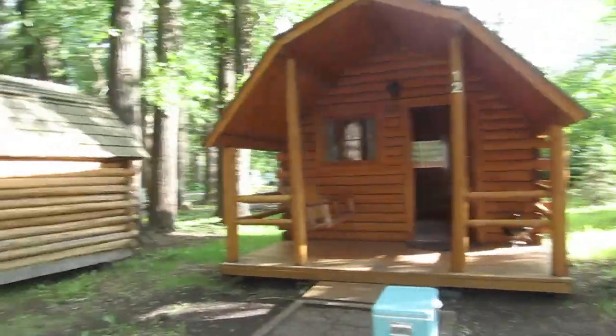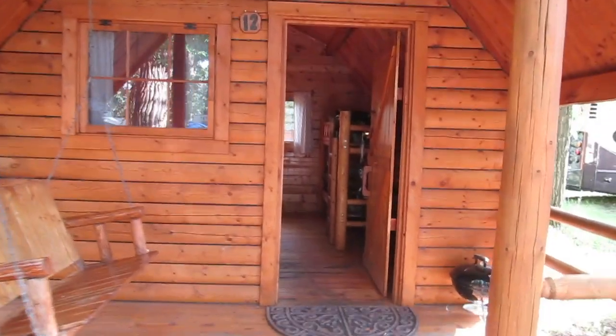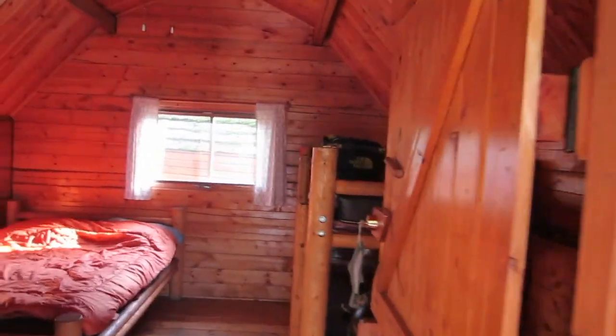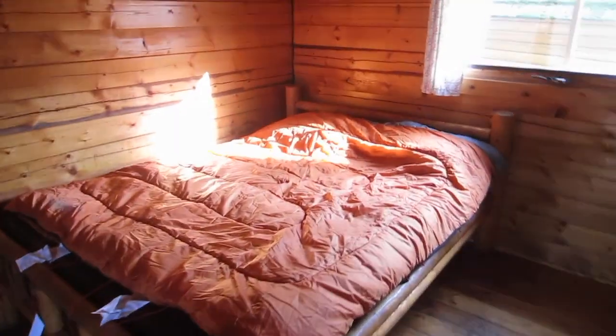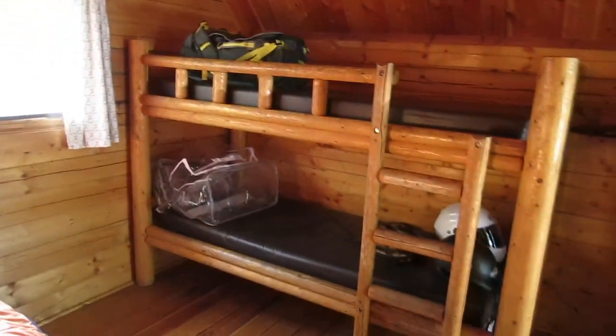We just made it to our KOA campground. We rented a cabin — this might look familiar, as we stayed in a few similar places last summer on our bike trip. It's so easy because it has the bed. All we had to do was come in and dump our sleeping bags off. And if you're traveling with more than two, there are also bunk beds.